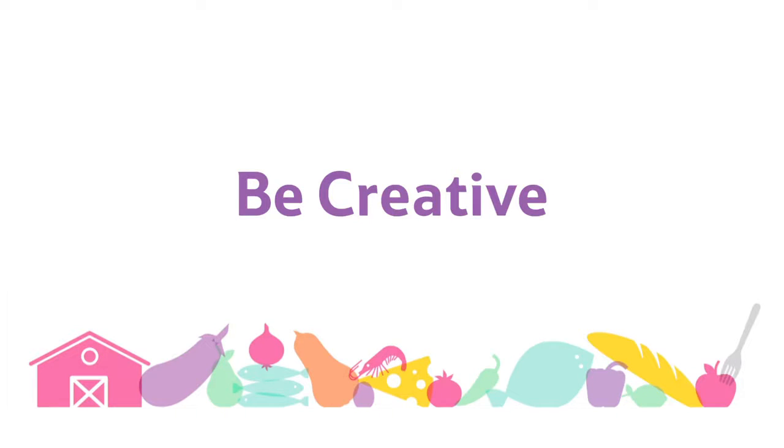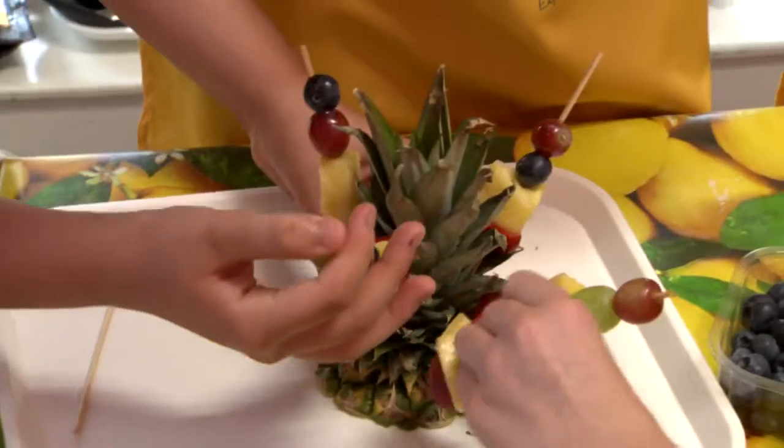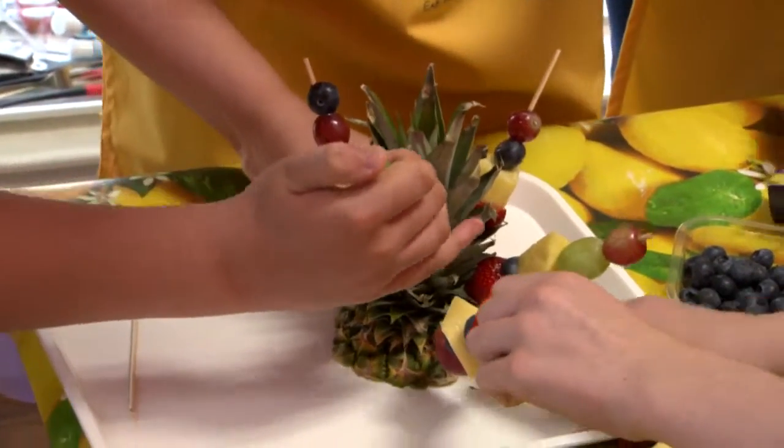Our tip for today is be creative. We all know it can be challenging to get children to eat fruit and vegetables, so you can make a game of it. Why not see how many colourful bits of fruit children can get onto a fruit kebab? That way it's not just eating boring old fruit or veg — it's more of a game and they will actually try the fruit or veg afterwards.